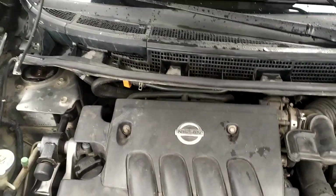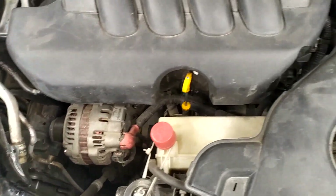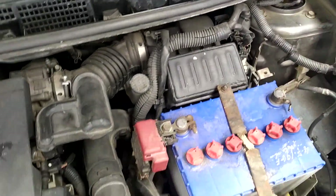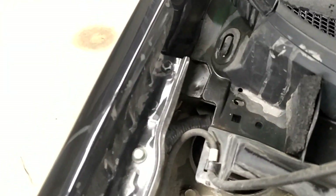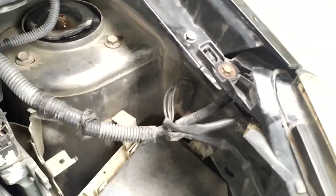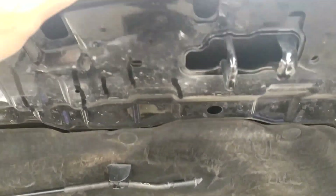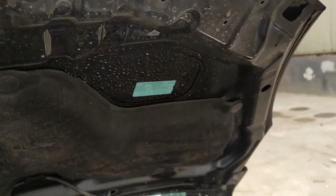Đây chính là khoang động cơ của chiếc xe. Động cơ khô ráo, tất cả các chi tiết chưa có dấu hiệu gì bất thường. Các ràng ốc vẫn còn rất đẹp, thẳng căng, ốc óc chuẩn chỉ. Nói chung là một chiếc xe không có gì phải lo ngại, giá tiền vừa phải, 7 chỗ ngồi rất tiện khi trở gia đình đông người, đi lại thuận tiện, giá thành phải chăng, rất phù hợp với túi tiền mọi người.